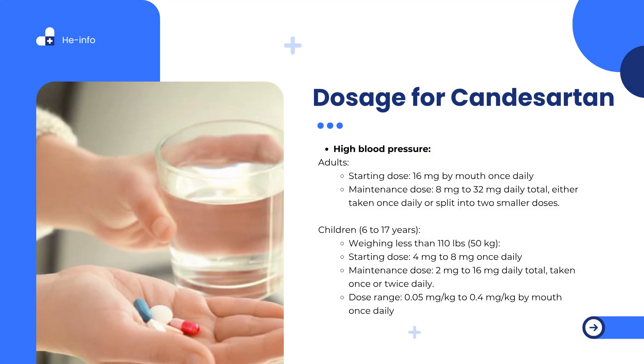Typical Candesartan dosing for high blood pressure in adults: starting dose is 16 mg by mouth once daily; maintenance dose is 8 mg to 32 mg daily, either taken once daily or split into two smaller doses. For children aged 6 to 17 years weighing less than 50 kg (110 lbs): starting dose is 4 mg to 8 mg once daily; maintenance dose is 2 mg to 16 mg daily, taken once or twice daily.